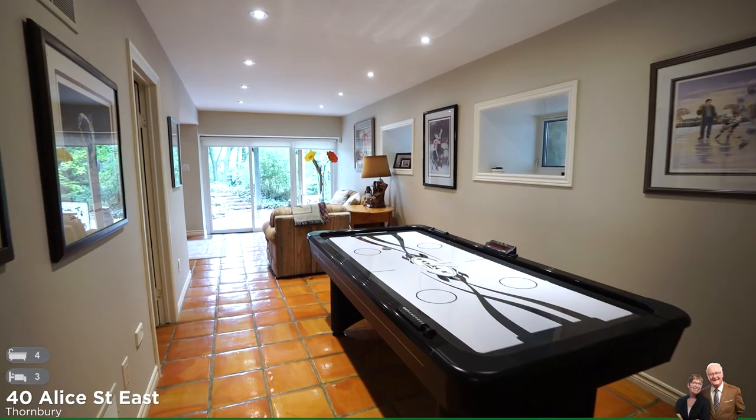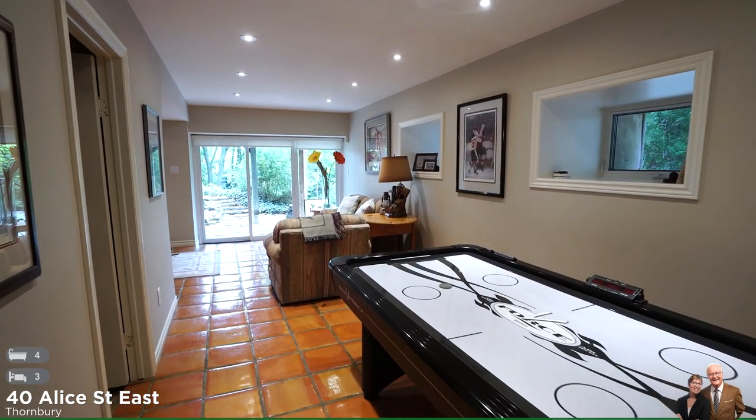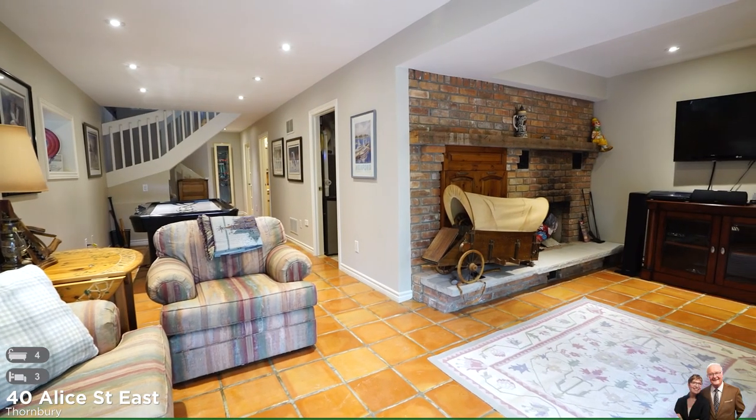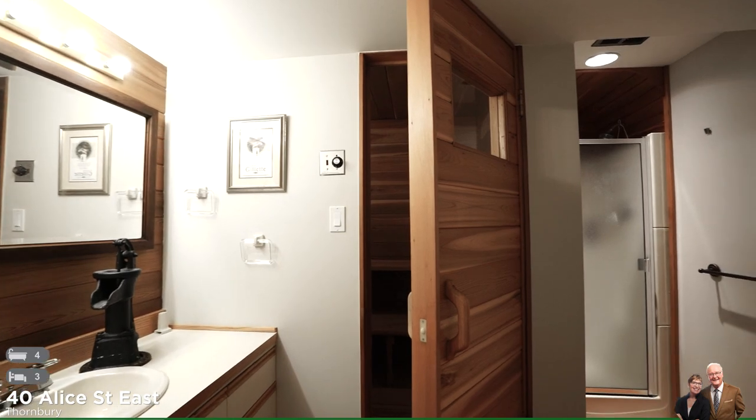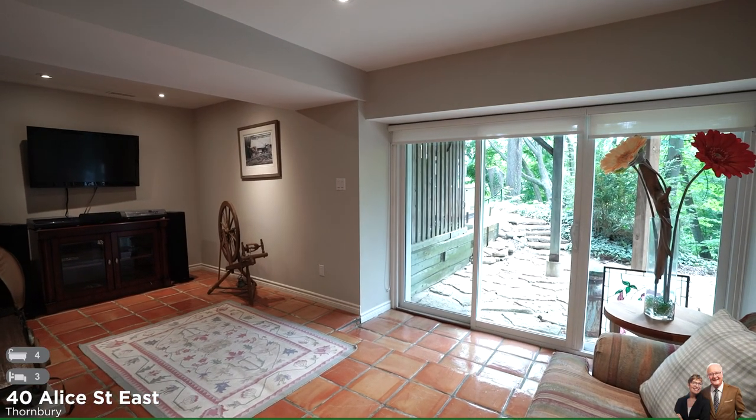Let's go take a look at the lower level. This level provides extra space for family and friends to play games, take in a show, or have a nice steamy sauna. It has the third fireplace and the walkout will take you down to the pond.